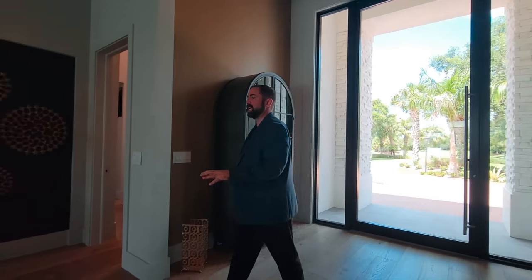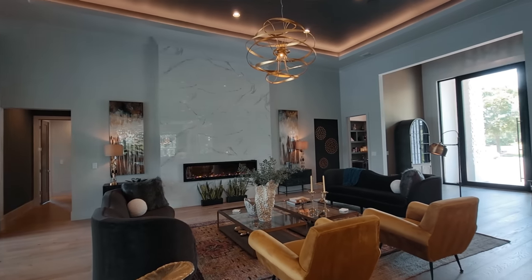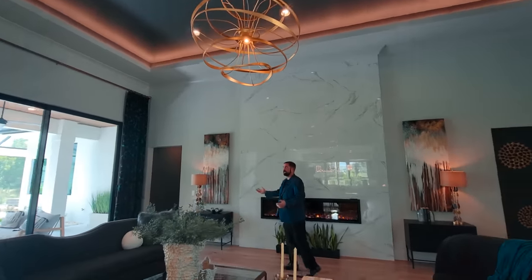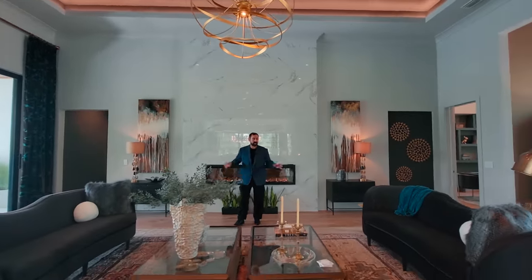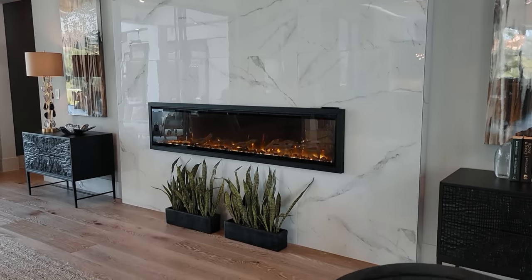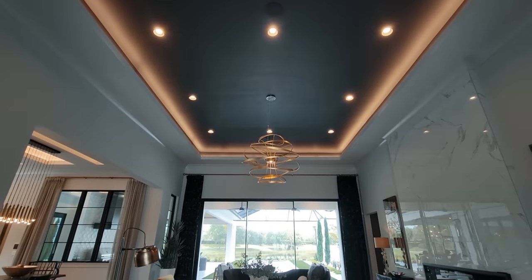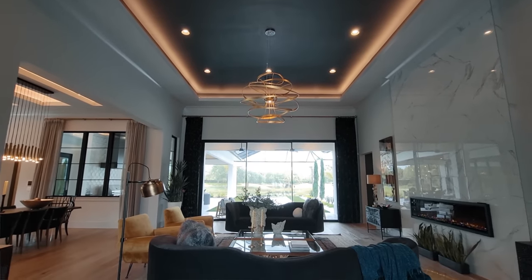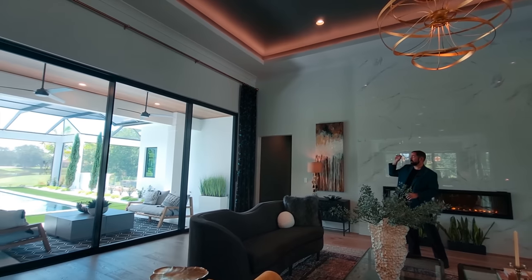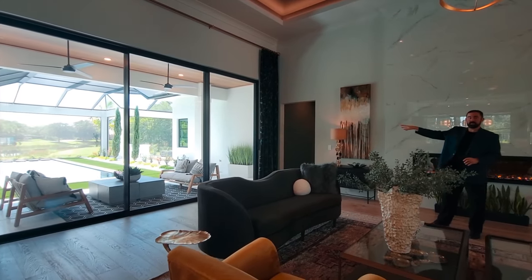Right behind the camera is the family room — a large family room for a 5,204 square foot home. Behind me we have an electric fireplace and porcelain tile that goes all the way up to the ceiling. We have crown moldings above us and a tray ceiling with LED lights all the way around for a really nice ambience. On the other side are sliding doors that go out to a beautiful pool and outdoor living area. There's also a nice pond view.